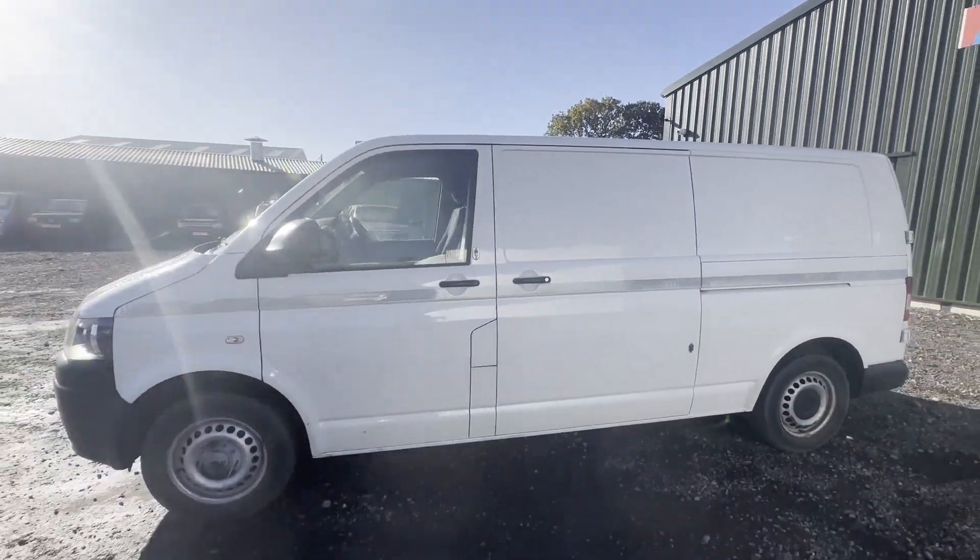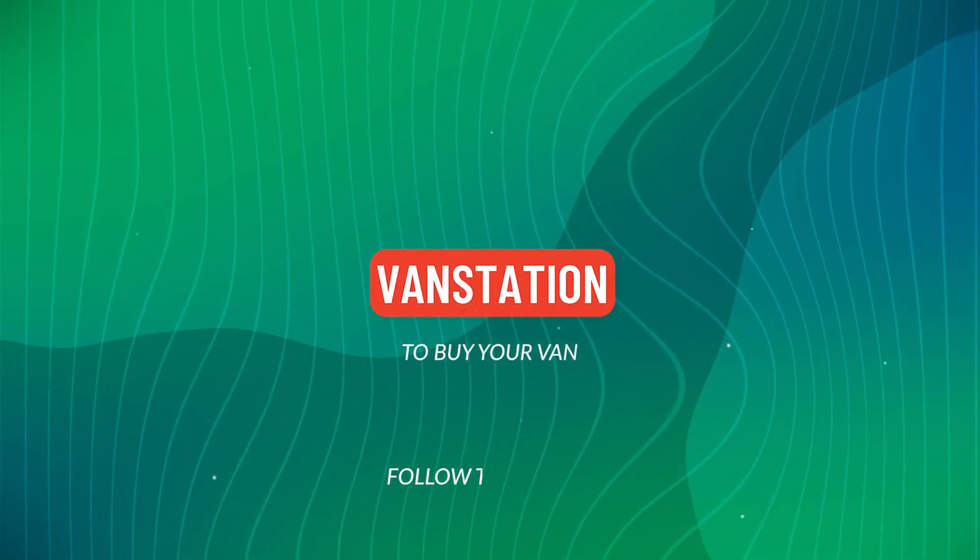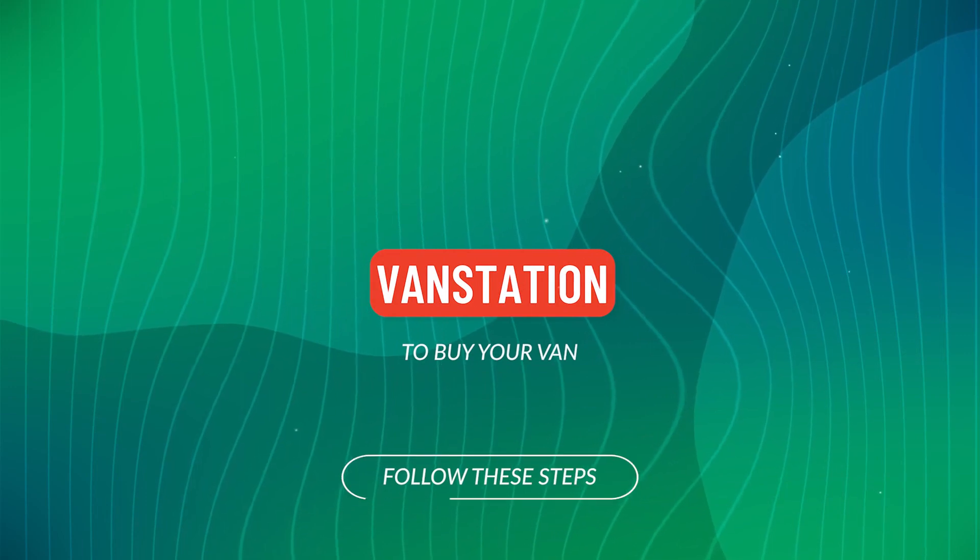Click the link in the description for pictures and more info. Alternatively, call or WhatsApp us on 07401...